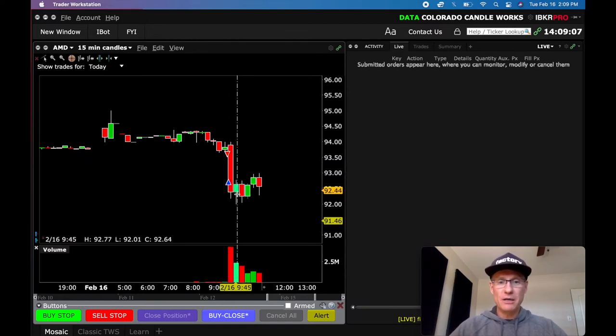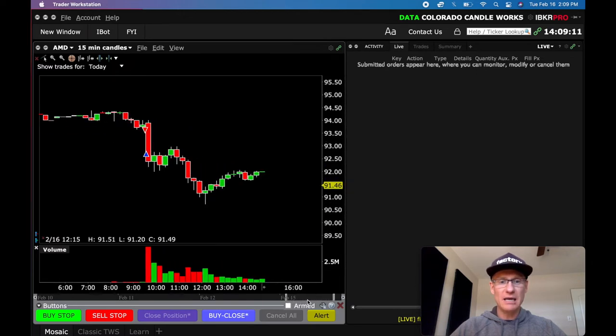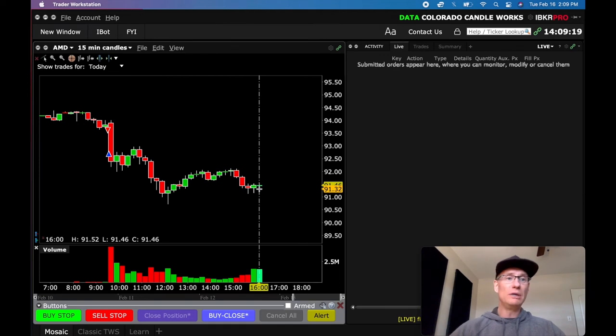So it dropped, hung, and then ultimately dipped again and was flat most of the day — didn't do a whole lot. Just a lot of small candles in there. Really good day on AMD.